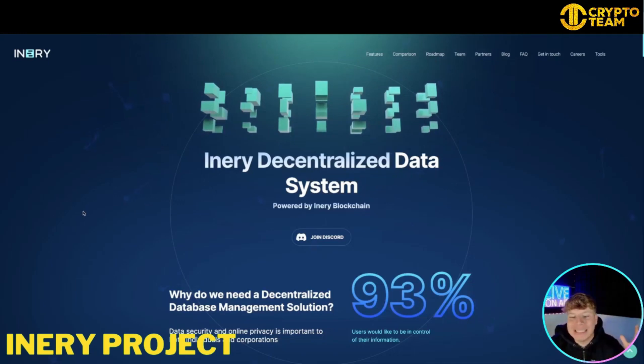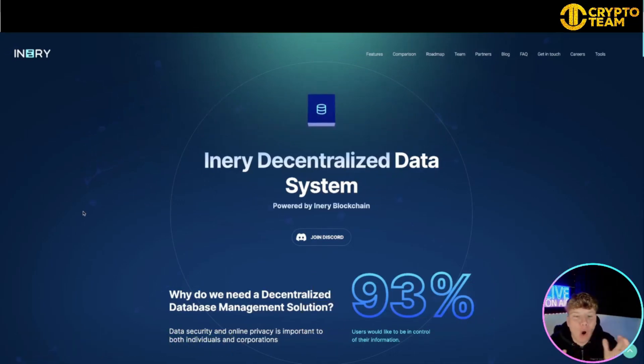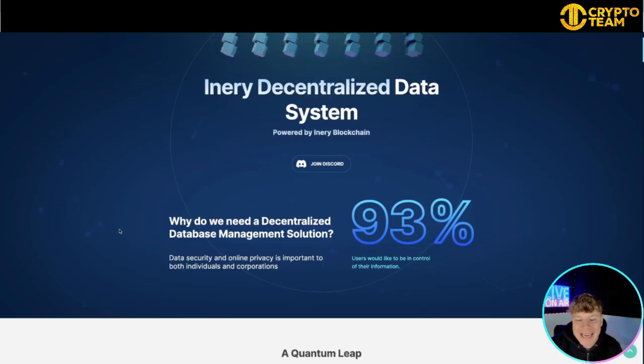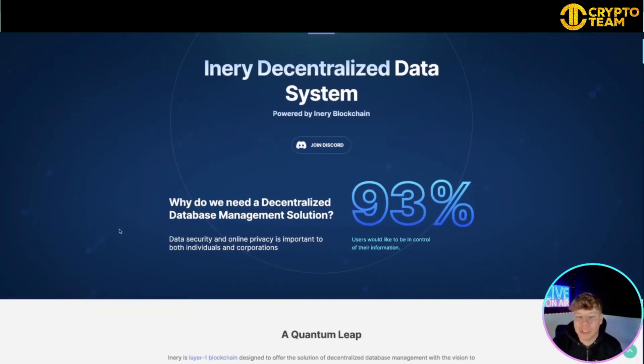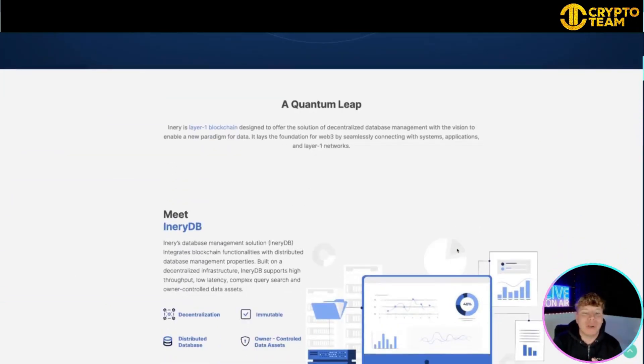So it is ironery.io — a decentralized data system. All the links are going to be down below. I'll give you an overview of the website and then we'll jump into their socials. Why do we need a decentralized database management solution? Online privacy is important to both individuals and corporations — 93 percent of users would like to be in control of their information.